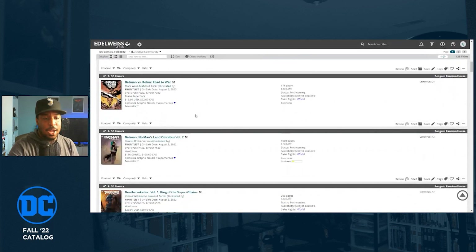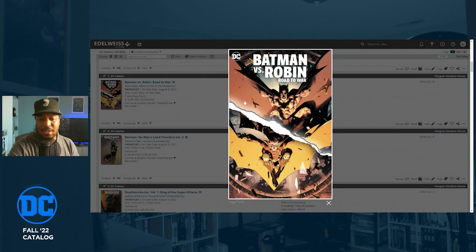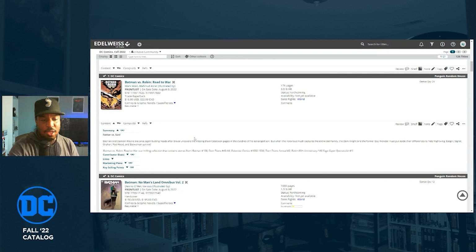Superman vs. Lobo, the Black Label series, is getting a hardcover on August 2nd. Batman vs. Robin: Road to War is collecting Batman 106, Teen Titans 43 and 44, Detective Comics 1032 to 1034, Teen Titans Annual 2, and stories from the Robin 80th Anniversary Special. It's a trade paperback at $16.99 — probably because there was a hardcover first.